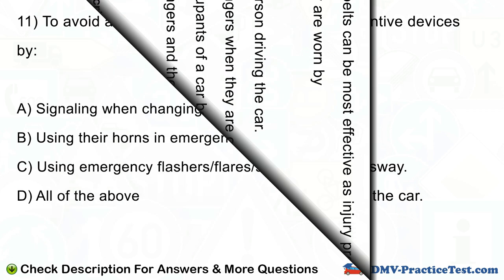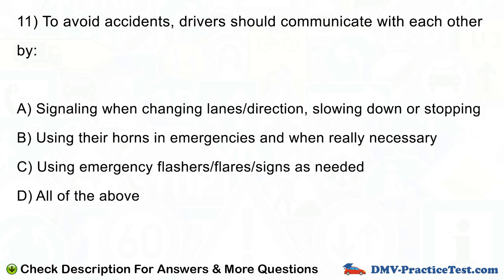Question number 11. To avoid accidents, drivers should communicate with each other by: A. Signaling when changing lanes, direction, slowing down or stopping. B. Using their horns in emergencies and when really necessary. C. Using emergency flashers, flares, and signs as needed. D. All of the above.